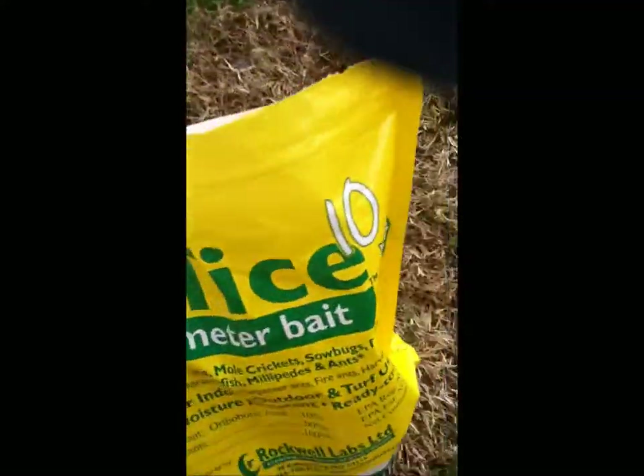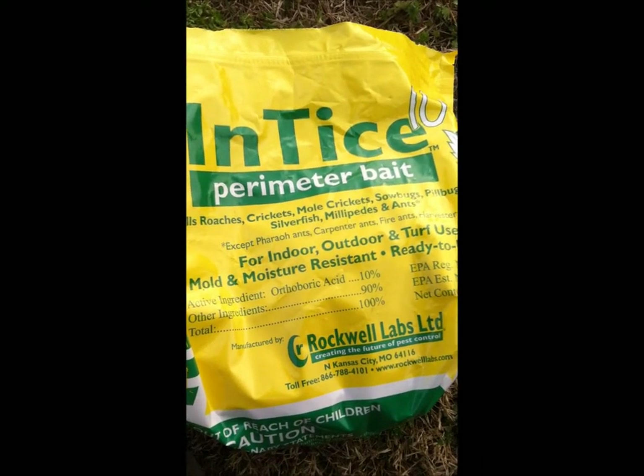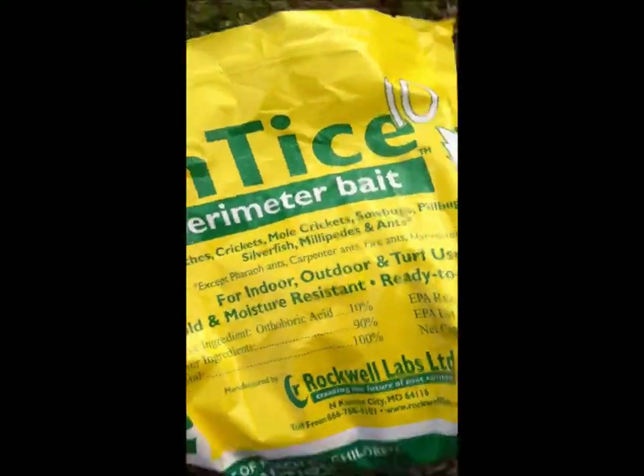The first bait we're going to use is the granular insect bait. It works for all pests — roaches, crickets, sow bugs, pill bugs, silverfish — but works really well for ants mostly. It's a scatter bait, labeled at one pound per one thousand square feet. So I'm going to just lightly put the bait around the outside of the house here.